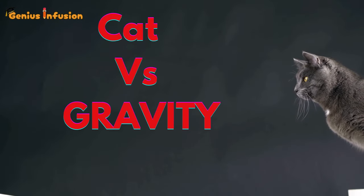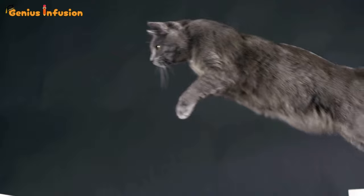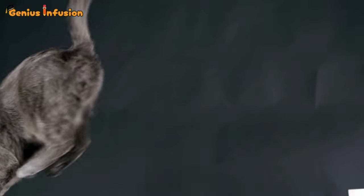Hey, Genius Infusion viewers, have you ever watched a cat in action and thought, how do they do that? Well, today we're diving into the fascinating world of cats and their incredible defiance of gravity.